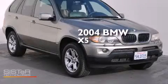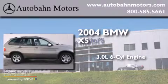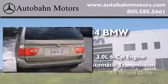This is a 2004 BMW X5. It features a 3.0-liter six-cylinder engine, an automatic transmission, and all-wheel drive.